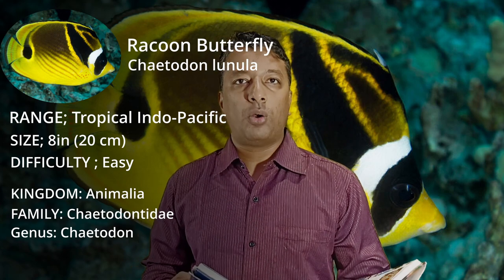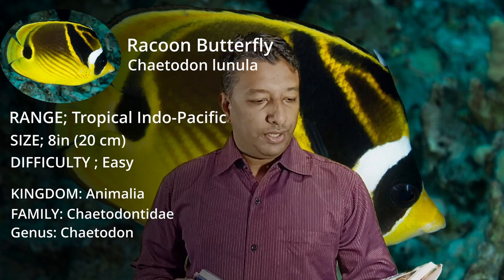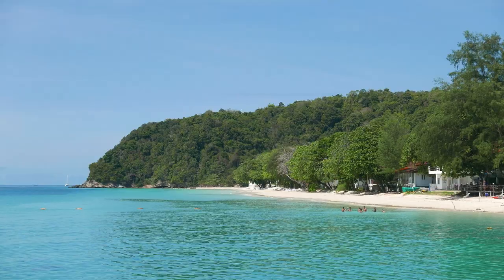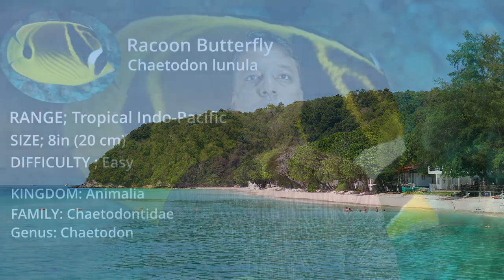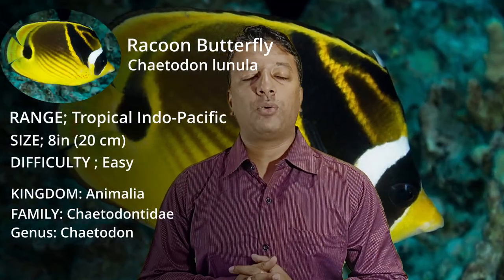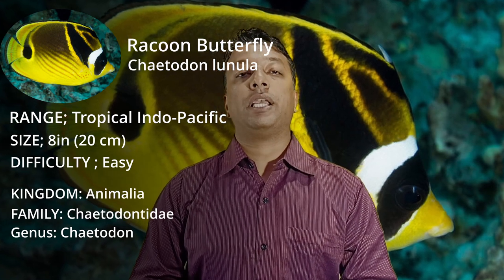Hi friends, welcome back. Our first fish in this episode is Chaetodon lunula. Its common name is Raccoon Butterfly and Moon Butterfly. This is a tropical Indo-Pacific range fish, maximum 8 inches. The Raccoon Butterfly is a very popular fish in aquariums because it's extremely hardy.